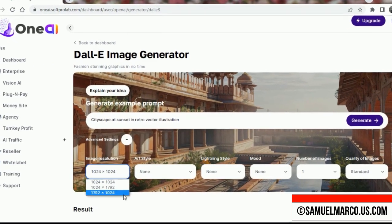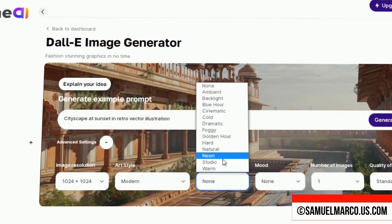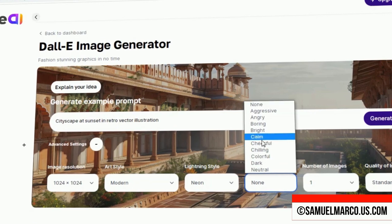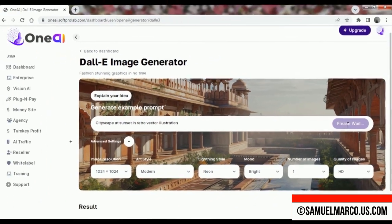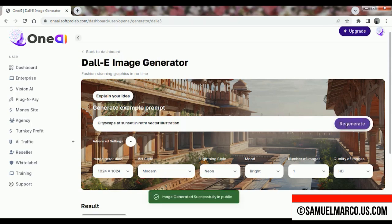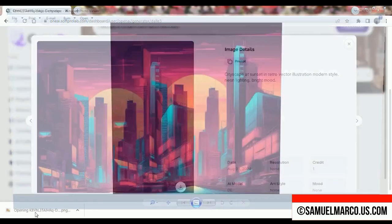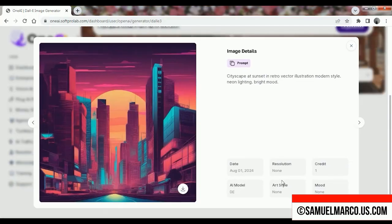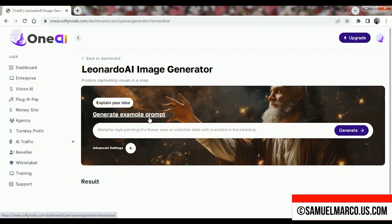Enter your prompt, choose the image resolution, art and lighting style, mood, and image quality. Your envisioned image has been generated and you can download it. You also have Leonardo AI, which is an advanced tool for generating high-quality images.